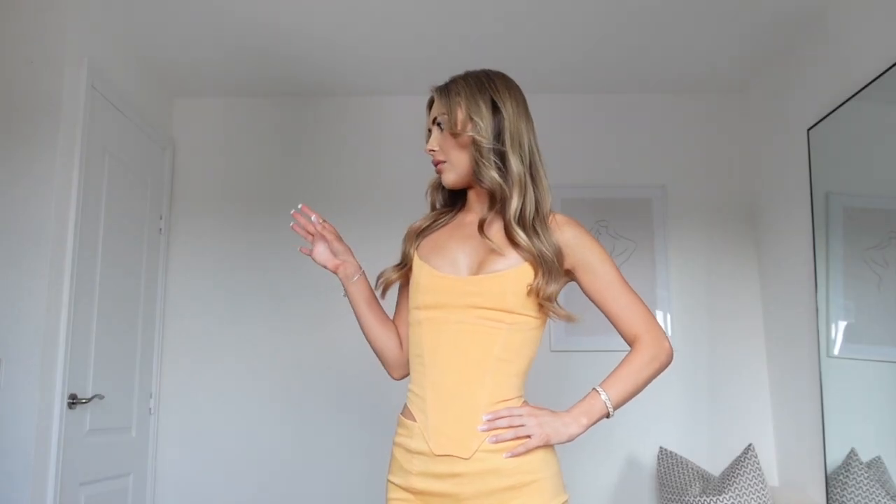If you haven't got a Halloween outfit, you could wear this with a pair of black devil horns or a green scarf and call yourself a pumpkin! I literally love it, it's so nice. It would also look so gorgeous on holiday at sunset for a dinner vibe.